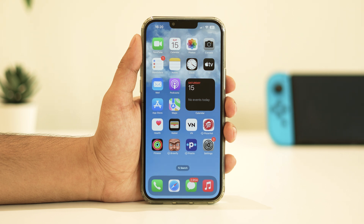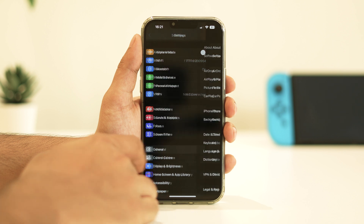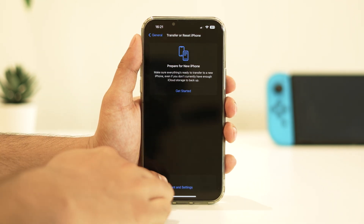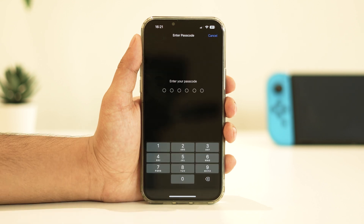To do so, open Settings, navigate to General, then scroll down and tap on Transfer or Reset iPhone. Select Reset, then Reset Network Settings. Enter your iPhone's passcode and confirm the process.